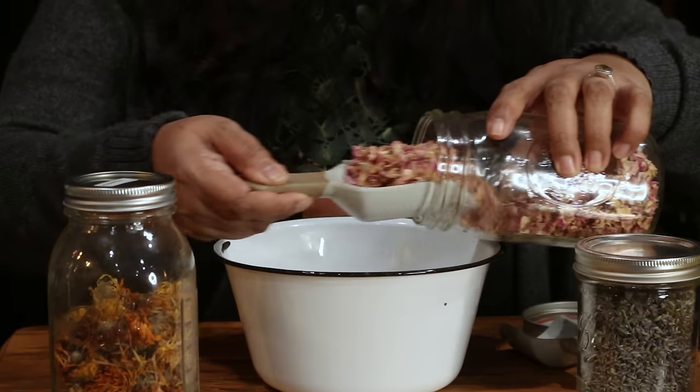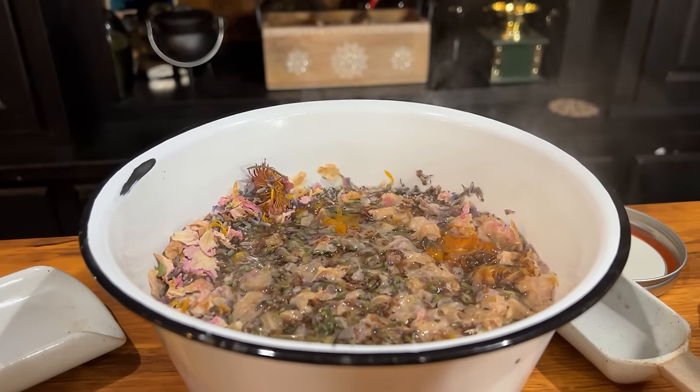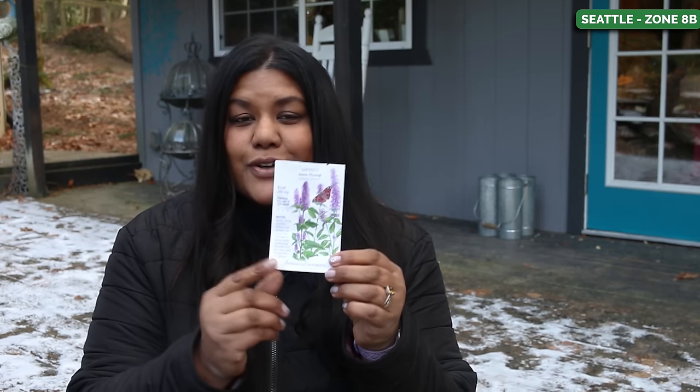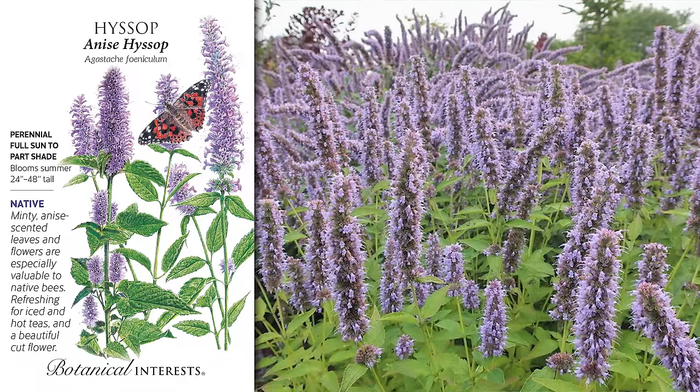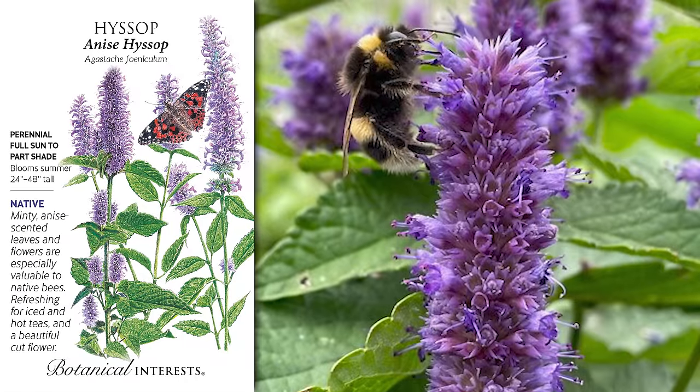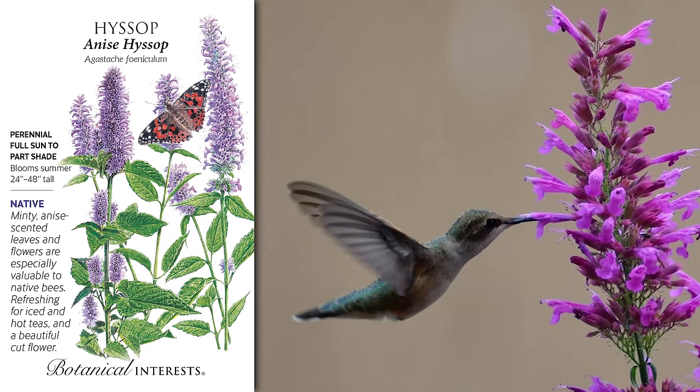I'm getting seeds started for my wellness garden, which is going to have tea, medicinal, and dyer's plants in this circle of awesomeness. Giving these plants a head start is super important in my climate because slugs really go crazy early in the season, so getting them to a good strong size gives them the best chance of surviving. The first one is the anise hyssop, also known as lavender hyssop or licorice mint. These plants are native to North America, perennial in zones four through eight, and have beautiful lavender blue spiked flowers that bees, butterflies, and hummingbirds love.